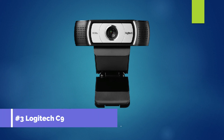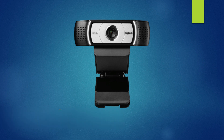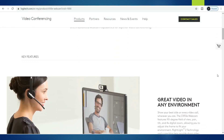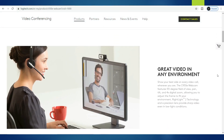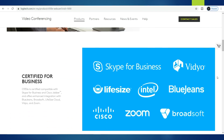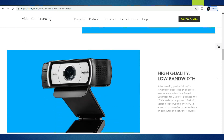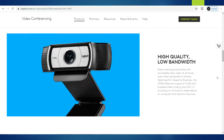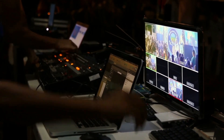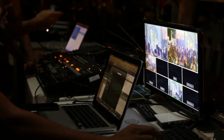Number 3: Logitech C930E, which costs RM720 on Lazada. This webcam can stream and record videos in 1080p resolution at a 90-degree wide angle, making it superior to most webcams which only record at a 70-degree wide angle. If you sit back, there is plenty of room to fit another person in the frame comfortably. The Logitech C930E delivers sharp 1080p video chats and smooth recorded audio with effective noise cancellation, even if someone is watching a video while you are recording.